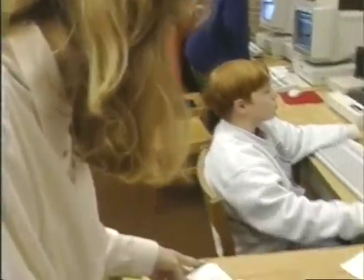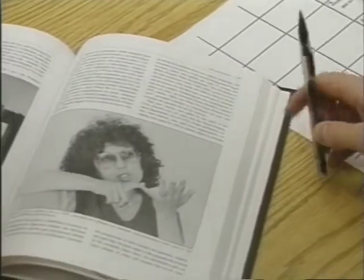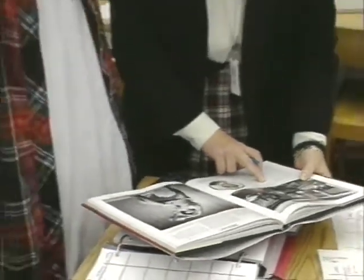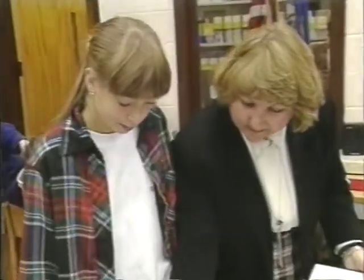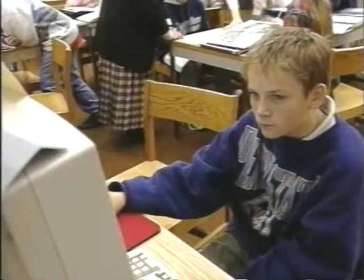We are, if you'll pardon the idiom, killing two birds with one stone — doing a project for both social studies and English, making it interdisciplinary. We're also including art and science. The art classes are working on political cartooning and illustrations, and science is taking an in-depth look at scientists of the time period.